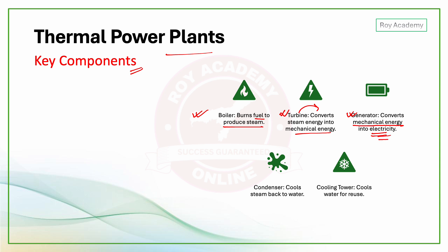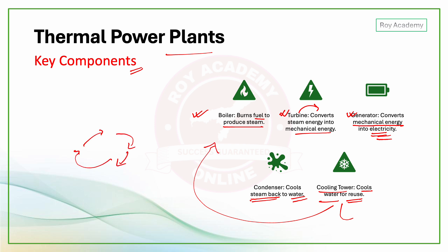Another key component is the condenser, which uses a cooling tower to cool the water. This completes the cycle of a thermal power plant.